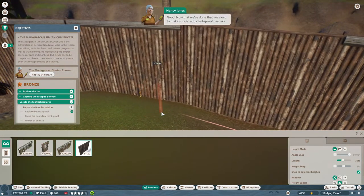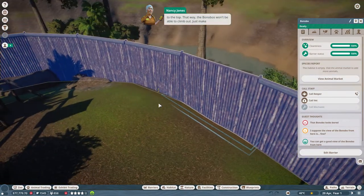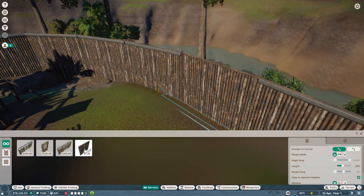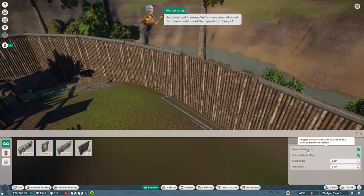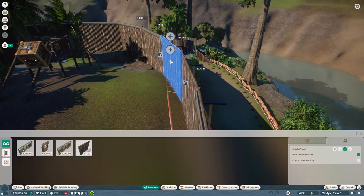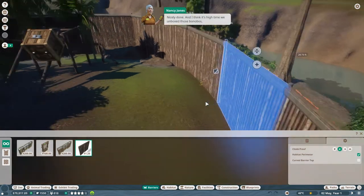Now that we've done that, we need to make sure to add climb-proof barriers to the top - that way the bonobos won't be able to climb out. Just make sure you've got the correct piece of barrier selected. Go into the options section and select which side the climb-proof barrier needs to go on. We're more worried about bonobos climbing out than guests climbing in. Let's see - climb-proof left and right - there we go, that's the correct one.